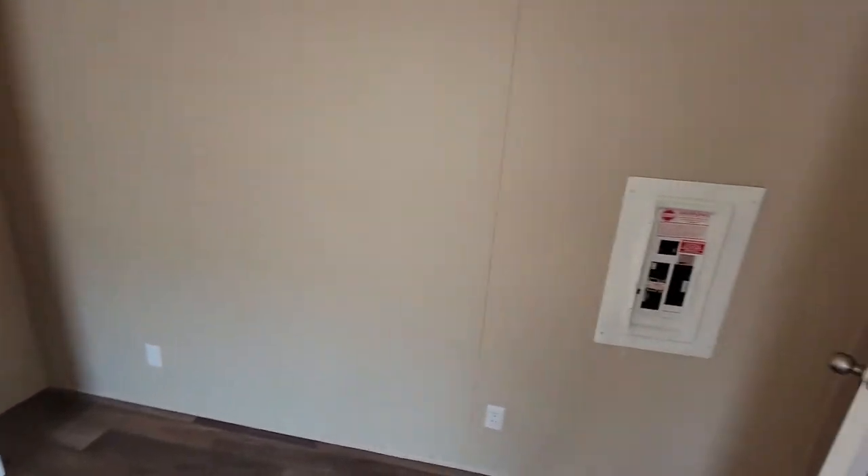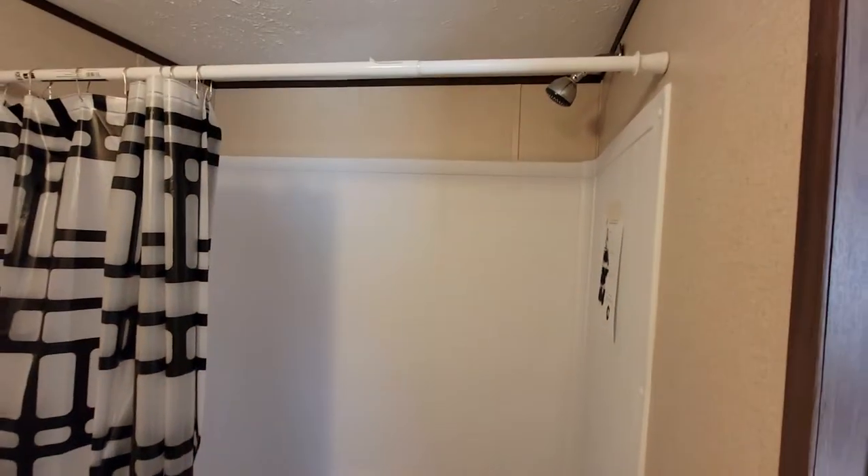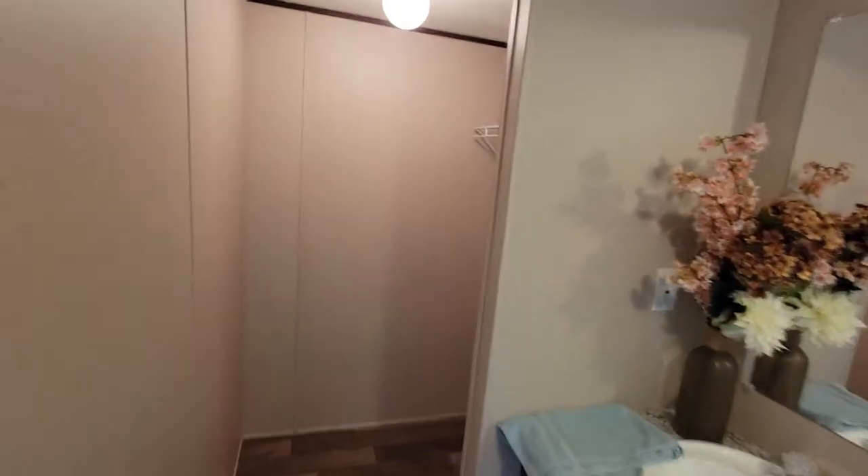Here's the master bedroom — has a tub and shower combo, sink, and a nice walk-in closet over here.